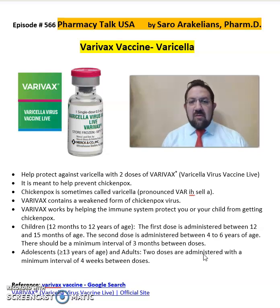As you can see in the image, the Varivax vaccine includes two dosages and is meant to prevent chickenpox. It contains a weakened form of the chickenpox virus. For children 12 months to 12 years old, the first dose is between 12 and 15 months, the second dose between 4 to 6 years, with a minimum of 3 months between dosages. For adolescents 13 years and older and adults, it is again two dosages with a minimum interval of 4 weeks between the dosages.